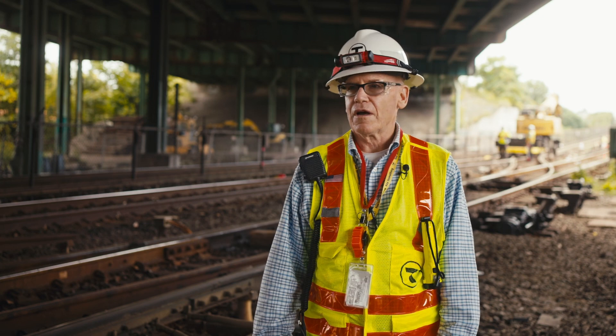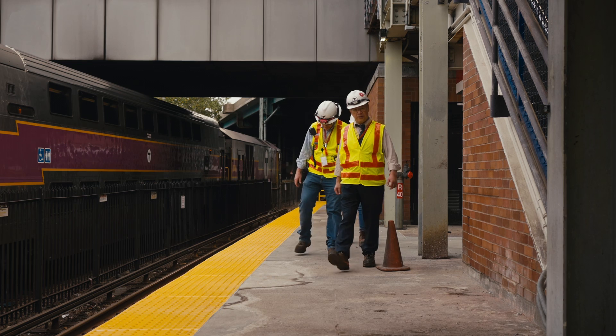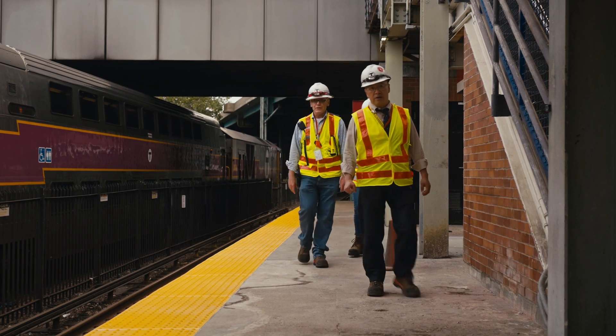JFK, the station we just left, they did all the new tactile. The tactile was degraded. That's a significant safety component, especially for accessibility.